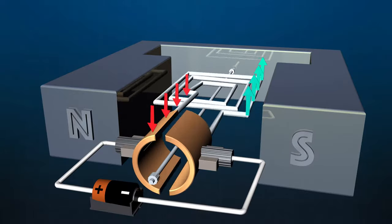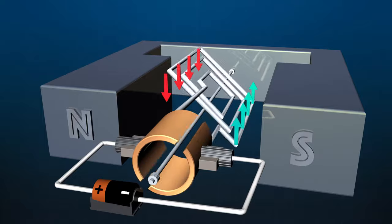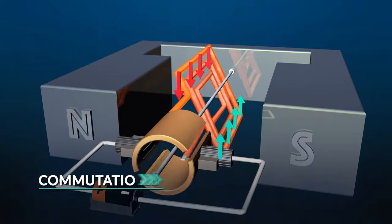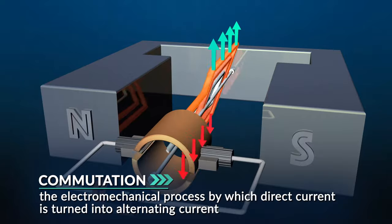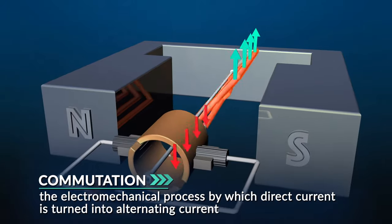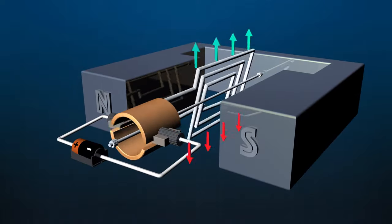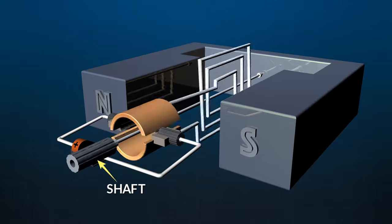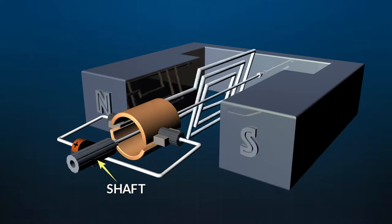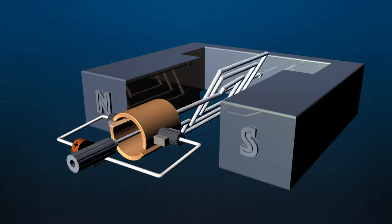This electromechanical process by which direct current is turned into alternating current is known as commutation. That reversal of current causes the magnetic force acting on the rotor to reverse direction. When it reverses, it makes the rotor spin. That motion — that mechanical energy — can turn a shaft which is connected to many things to make them run. Your house probably has at least 50 motors in it, running everything from power tools and fans to household appliances and electric cars.